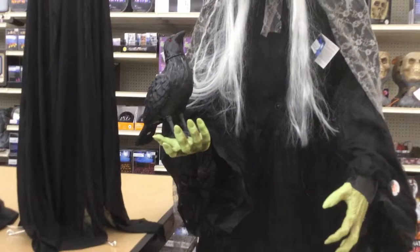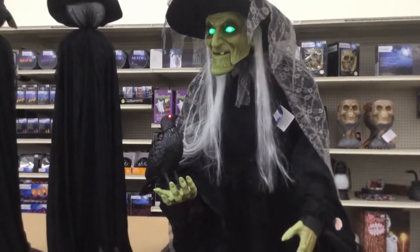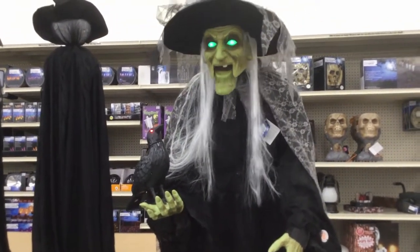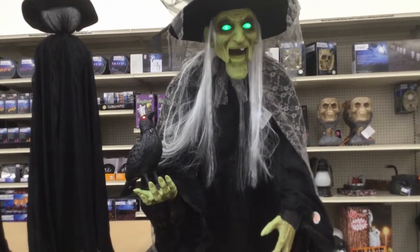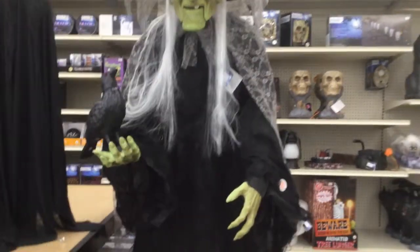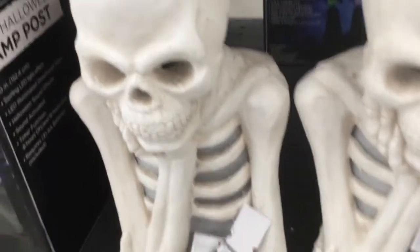I'm gonna start off with the life-size witch. It's $120. It's also interactive with the bird, which I didn't know. It says things like 'It's going to be a scary night, are you ready?' and responds to you. It only has one phrase but it's still awesome.